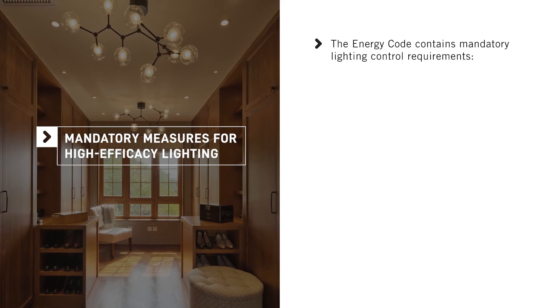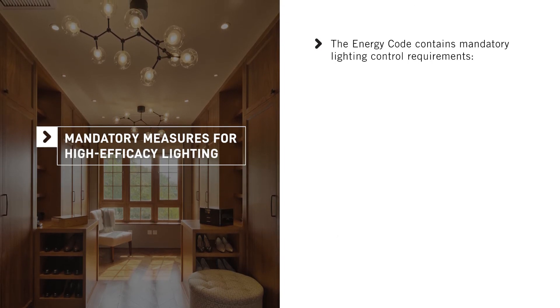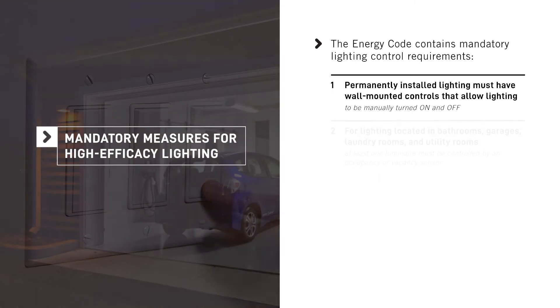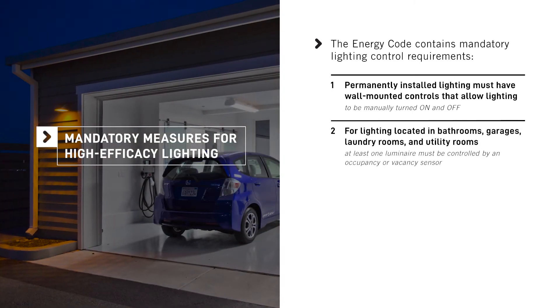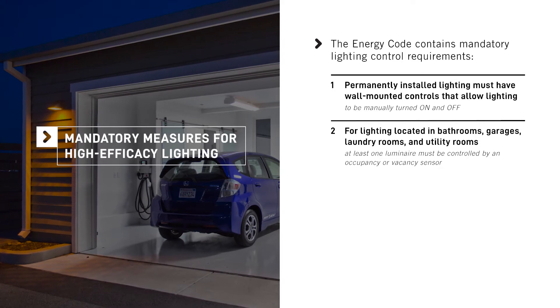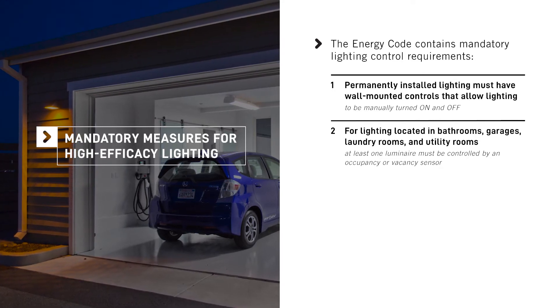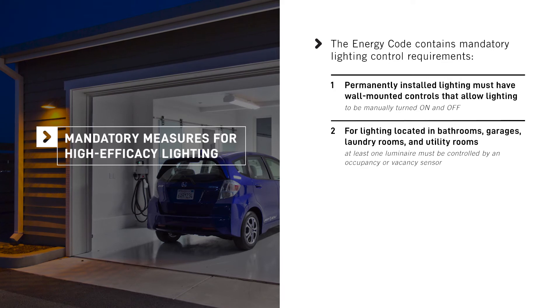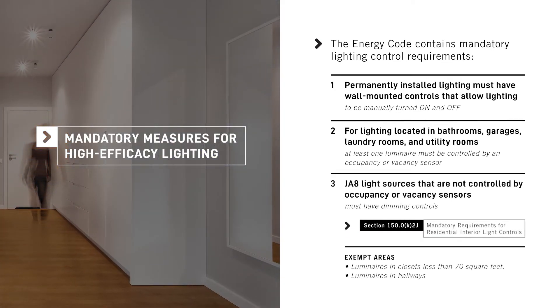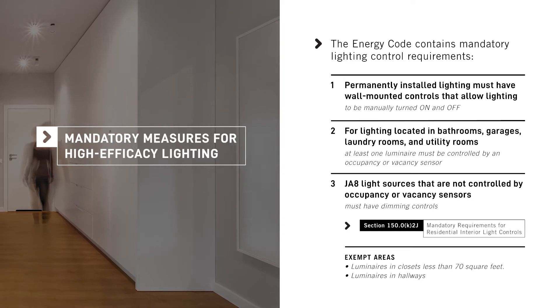The Energy Code contains mandatory lighting control requirements. Permanently installed lighting must have wall-mounted controls that allow the lighting to be manually turned on and off. For lighting located in bathrooms, garages, laundry rooms, and utility rooms, at least one luminaire must be controlled by an occupancy or vacancy sensor, and JA8 light sources that are not controlled by occupancy or vacancy sensors must have dimming controls.